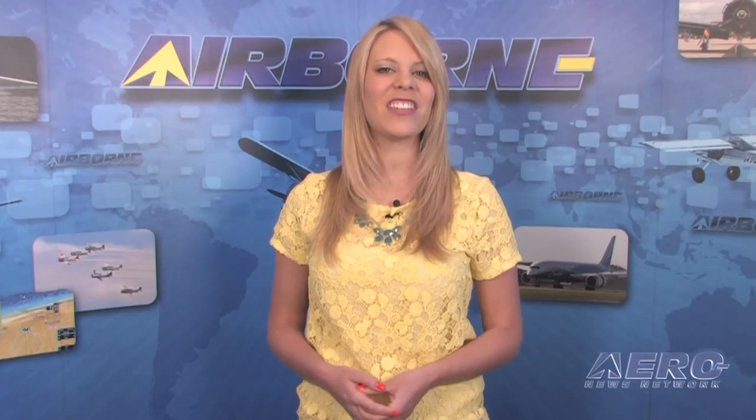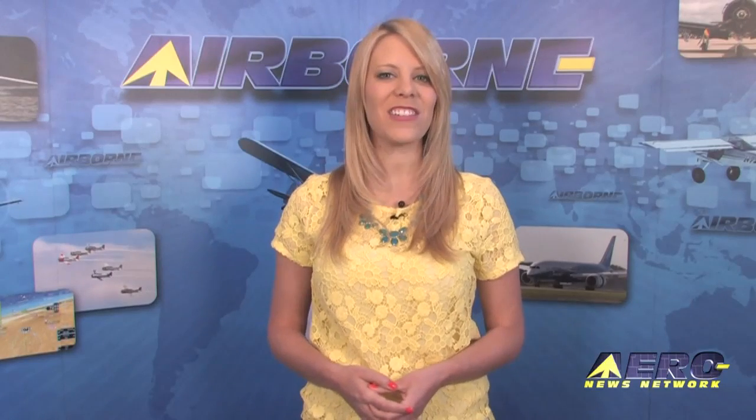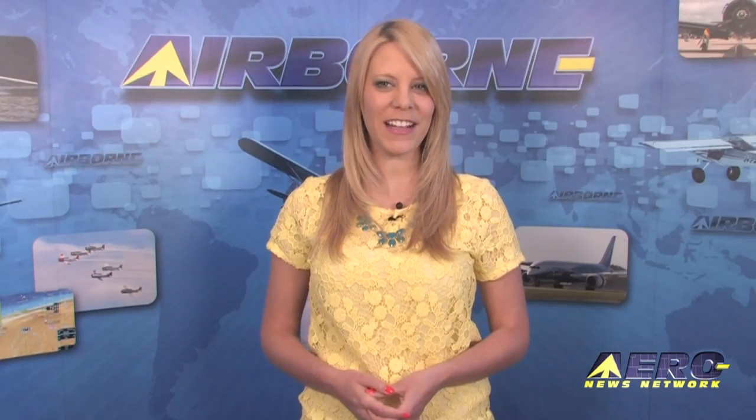That's our program for Friday, March 15th. Remember, you can get comprehensive real-time 24/7 coverage of the latest aviation and aerospace stories anytime at aero-news.net. Please join us again next Tuesday for another edition of Airborne. I'm Ashley Hale — thanks for watching.